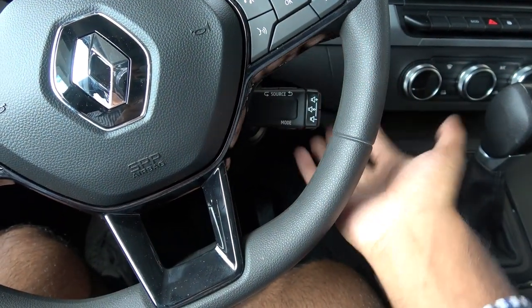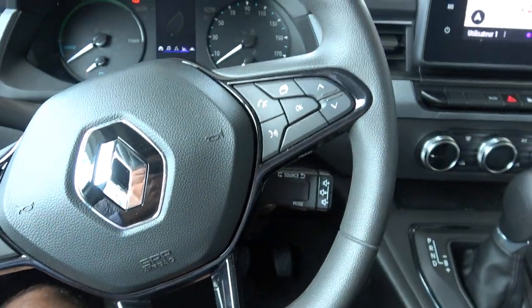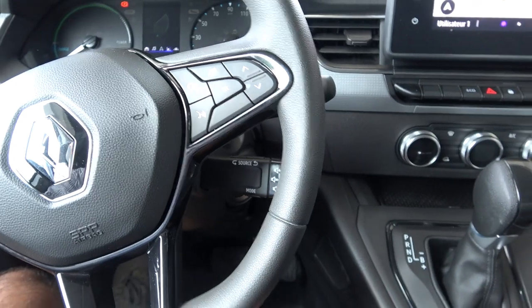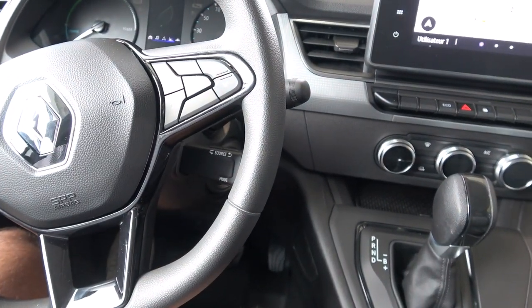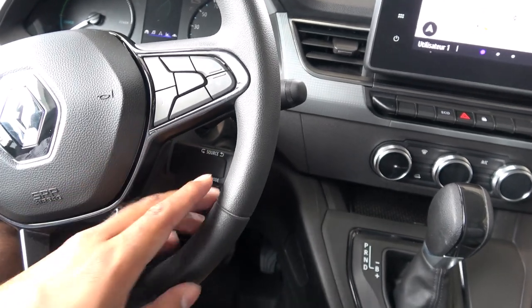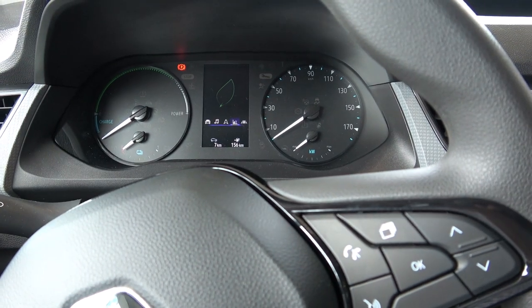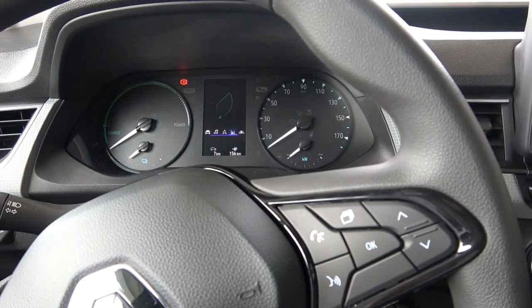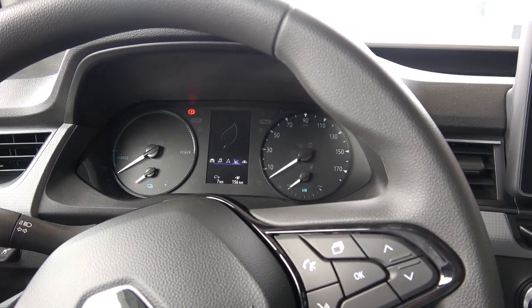A feature I really love about Renault: they have a third steering column stalk dedicated to media control. With hands on the wheel, you can control everything easily. I first saw this on a Renault Scenic in the 2000s and was always amazed by it — not many competitors offer this except the PSA group. The instrument cluster is classic analog, nothing digital, which some may find questionable.